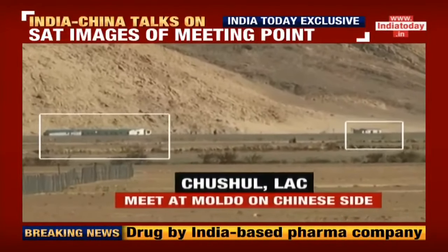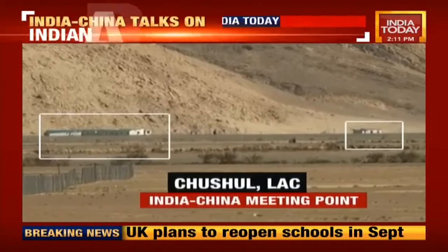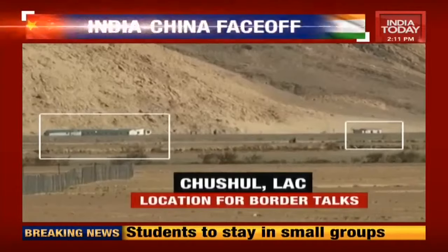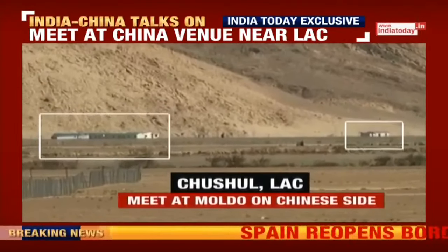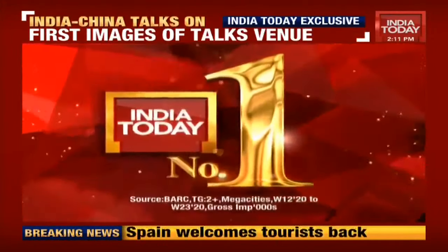The message India is sending is very clear: we will participate in this meeting, but we will first verify whether all of what you are saying is actually implemented on the ground. Typically, between professional forces, if there is an agreement on de-escalation, that is how it happens. However, in this instance, after what happened on June 6th, even though Chinese Major General Liu Lin — who is in charge of the South Xinjiang military district — agreed on de-escalation, that wasn't implemented on the ground. Therefore the Indian Army, this time led by the 14 Corps commander, is being very careful about ensuring that de-escalation is operationalized.